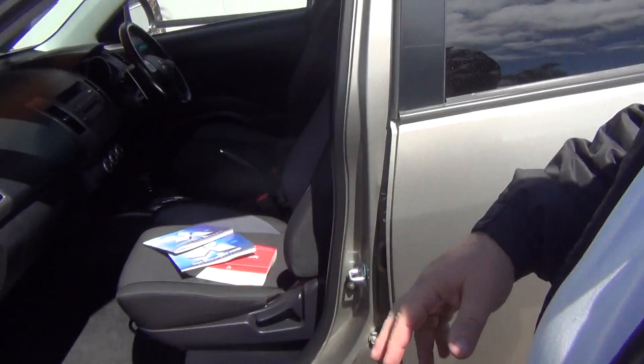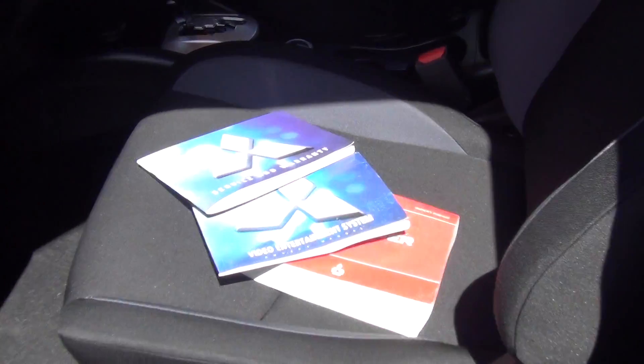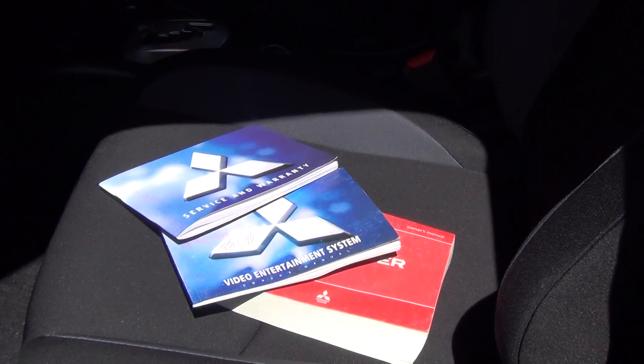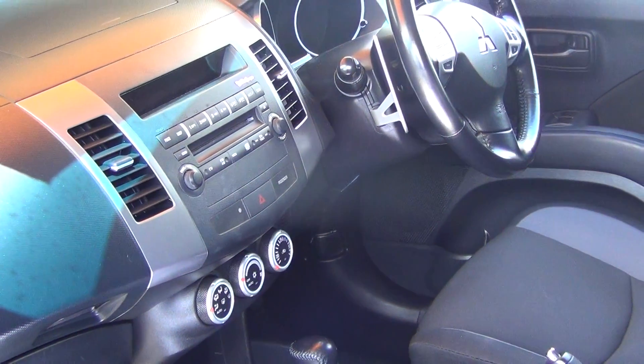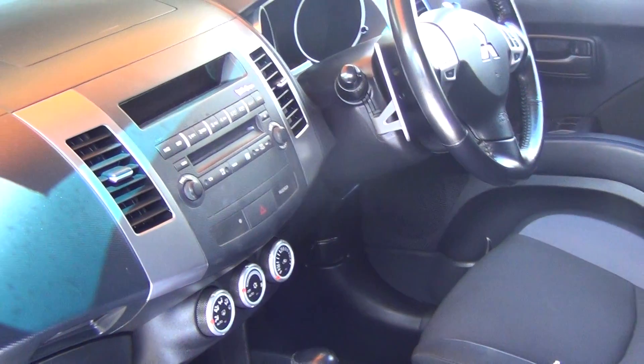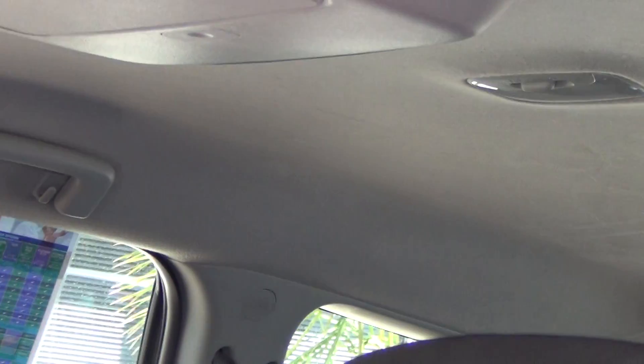I'll open the passenger side door — the car's a one owner with full service history, and all the books and log books and everything are there. If you look inside the car, you can see it's got air conditioning, CD, radio, and also in the roof it has a DVD player for the children.